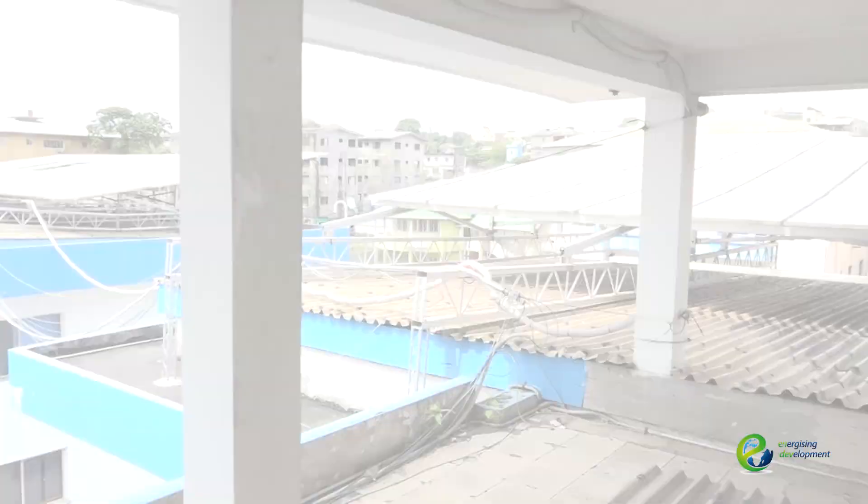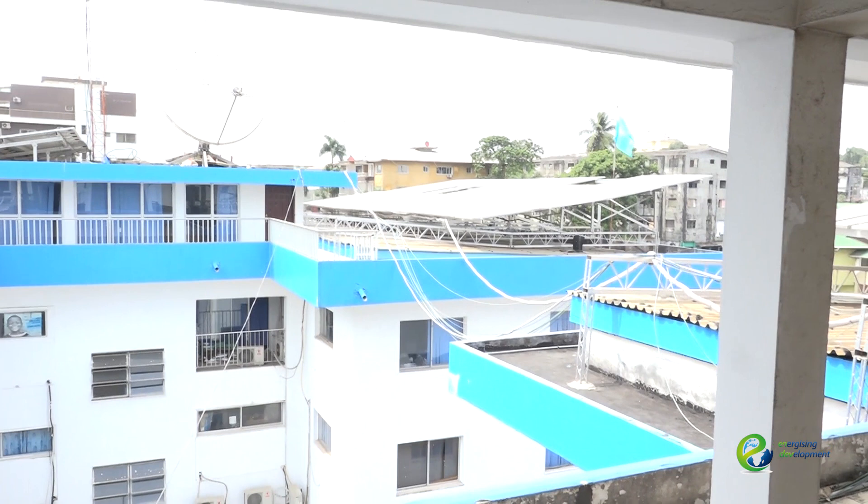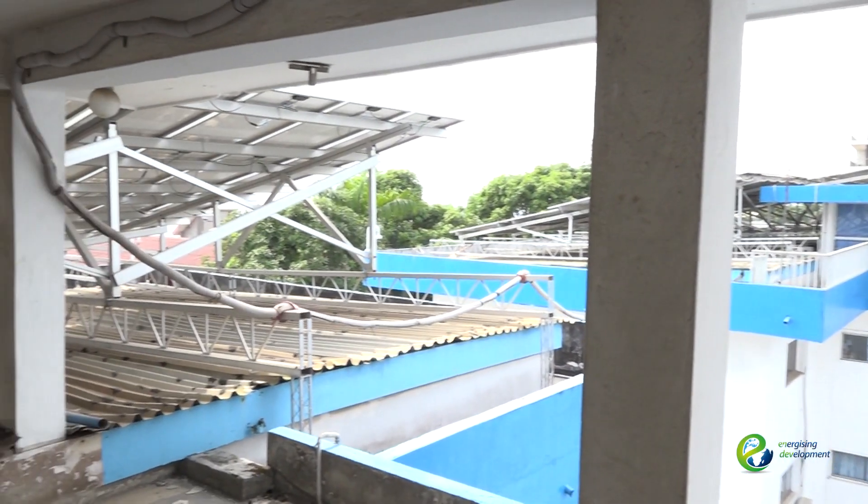We are right over the roof. We just came on top of the roof from the basement where they had the Sunny Island inverters. We are over the roof, looking at the one hundred kilowatt panels.